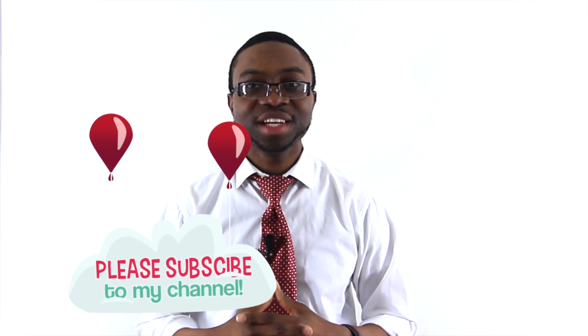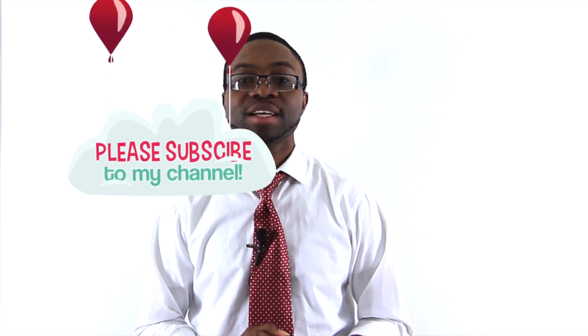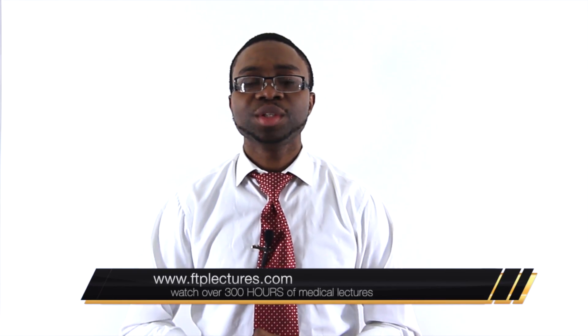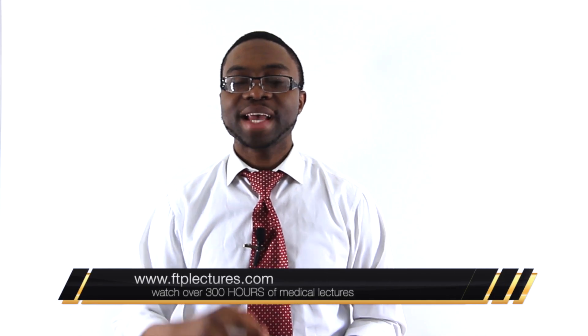This is what residency truly is, and I just wanted to shed some light on it. I hope you enjoyed this video. If you did, please don't forget to click on the subscribe button to this channel and visit my website, www.ftplectures.com, to watch over 300 hours of clinical and educational videos that will help you enhance your knowledge in medicine. Thank you, have a wonderful day.